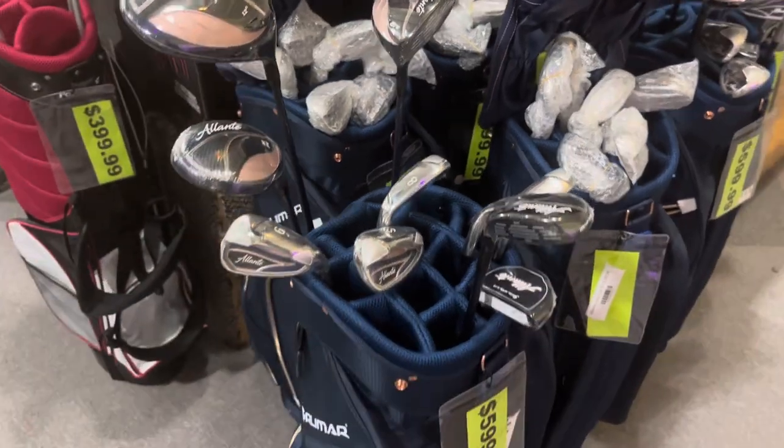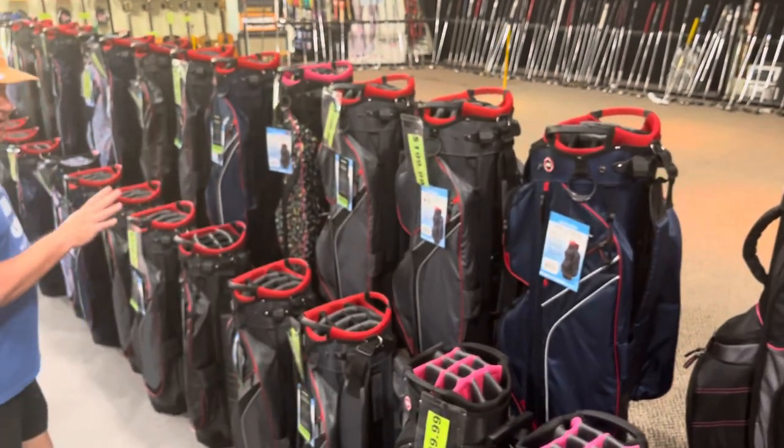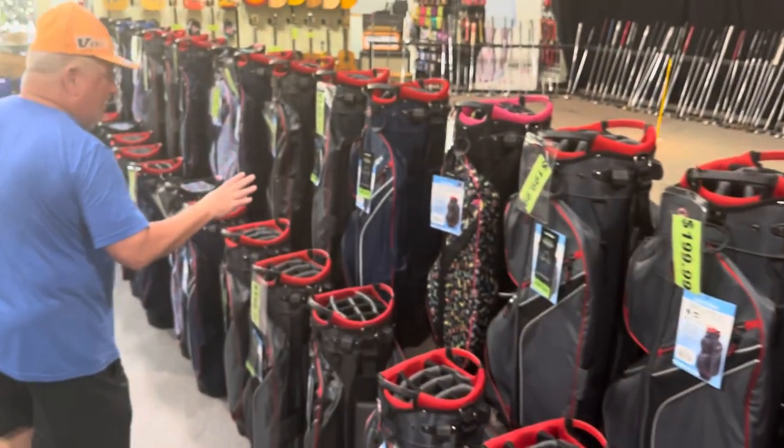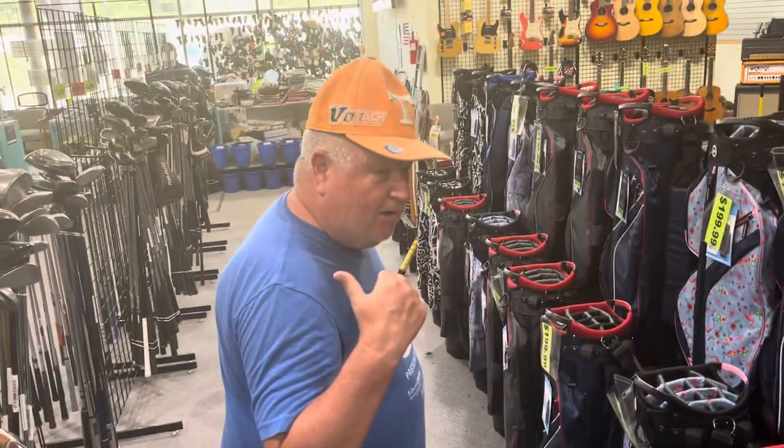We have up here all these cart bags, brand new. Some have stand legs, some are just cart bags — pure cart bags ready to go. Find yourself a bag and fill it up full of clubs.